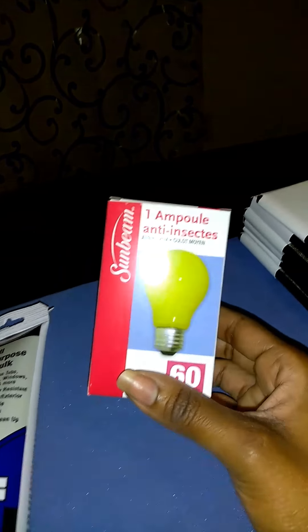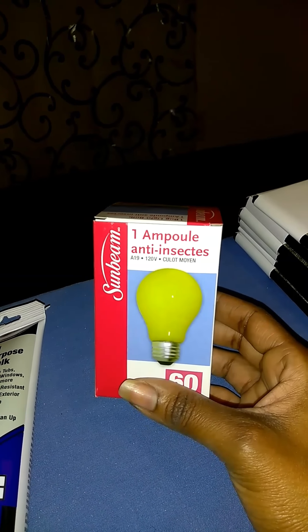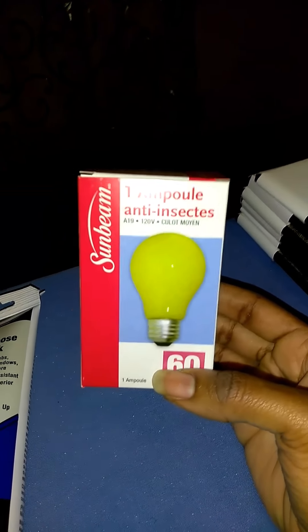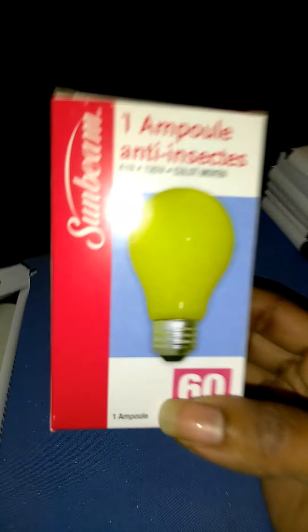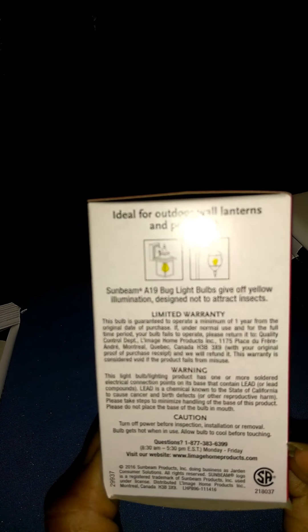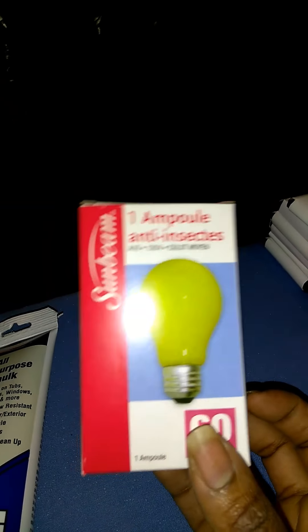I got an anti-insect light for my front door because folks say it's dark coming up to my yard. This only lasts for about a month — it's 60 watts — so I have to keep buying these, but it is what it is.